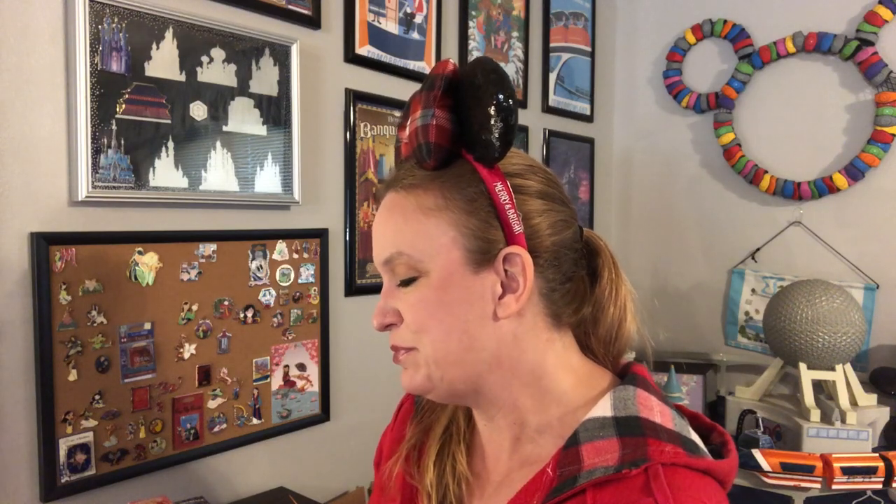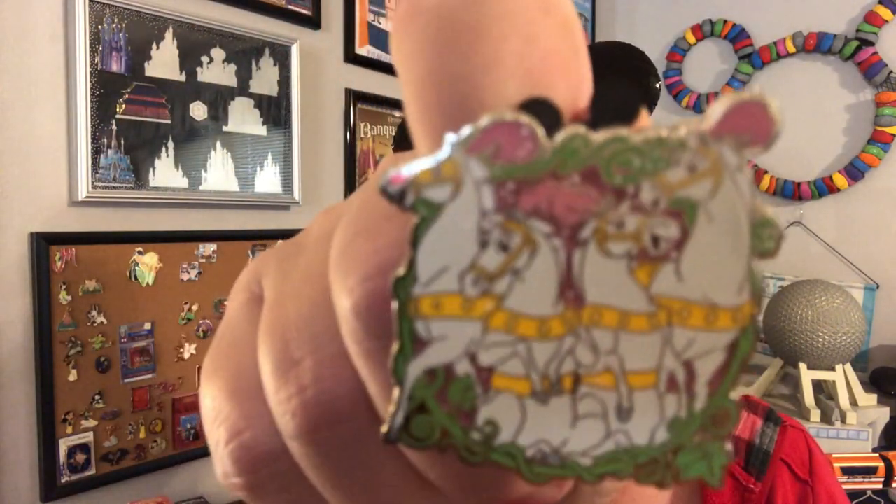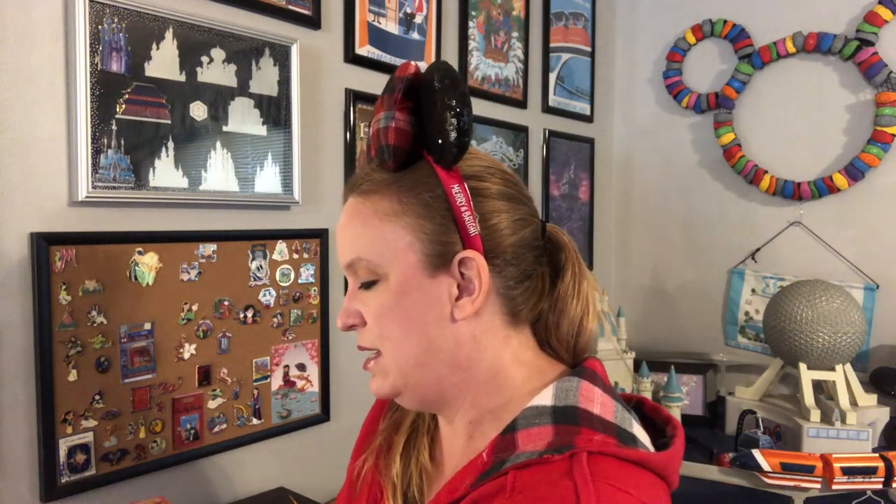This one was actually already open, so I don't even have to cut it. We have a duplicate of the horses, which is fine. Out of the two I opened first I was going to get a duplicate; I'm kind of glad it was the horses and not the footman. Alright, let's see box three — what are we gonna get?